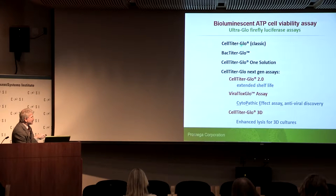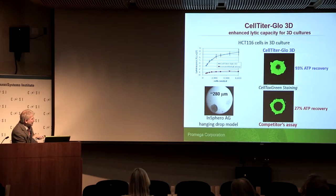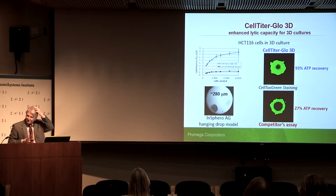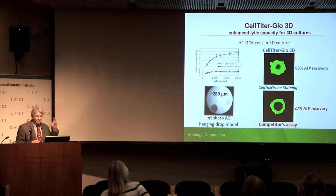The classic assay was modified for bacterial lysis, which is harder to break open than eukaryotic cells. There are different configurations, and we recently put out CellTiter-Glo 2.0, which has very long shelf life. The one for 3D culture I'll spend a few more minutes on, because we are talking about in vitro assays to predict in vivo effects, and there's been a lot of effort in recent years to move past 2D culture models into 3D — under the supposition that life happens in three dimensions.